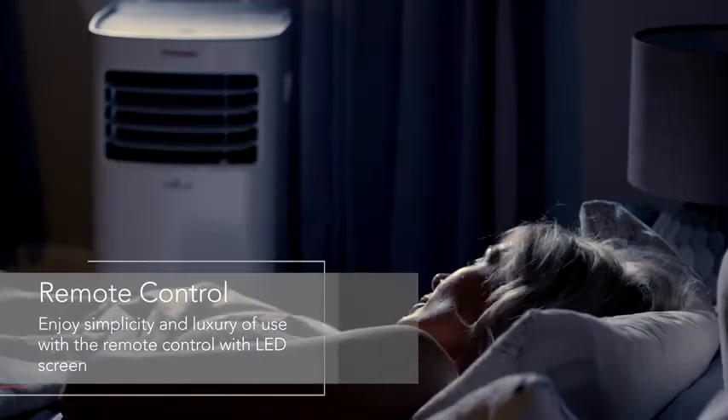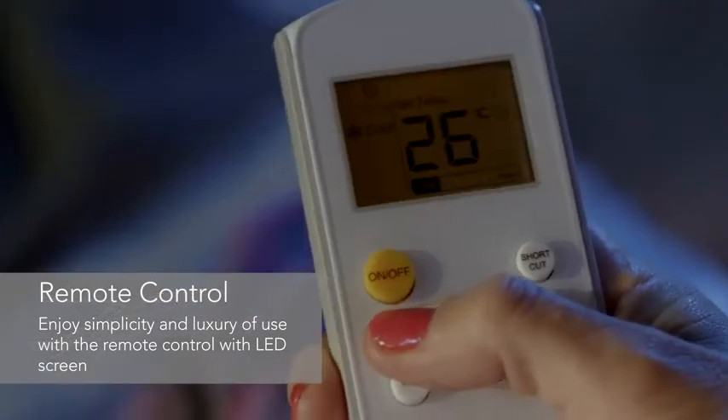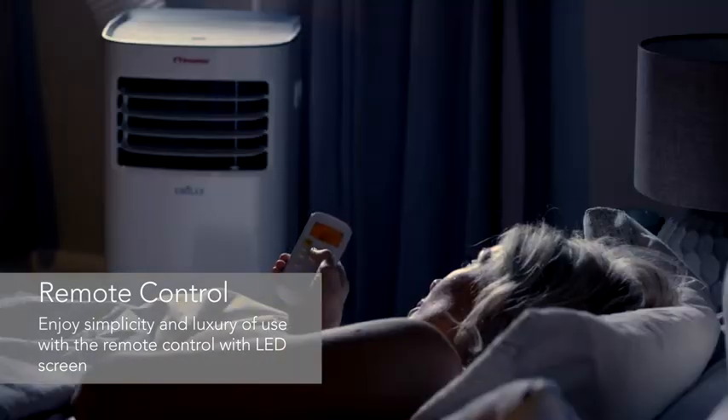To add to the simplicity and also the luxury, you do have the remote control. This allows you to cycle between modes, select the timer or sleep mode, or just adjust the fan speed.